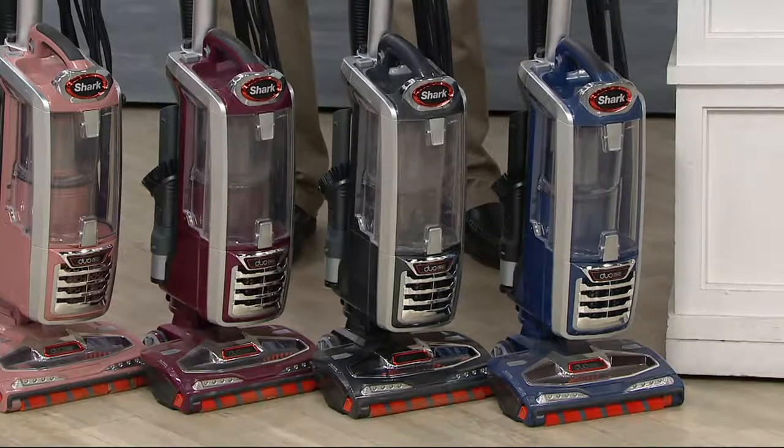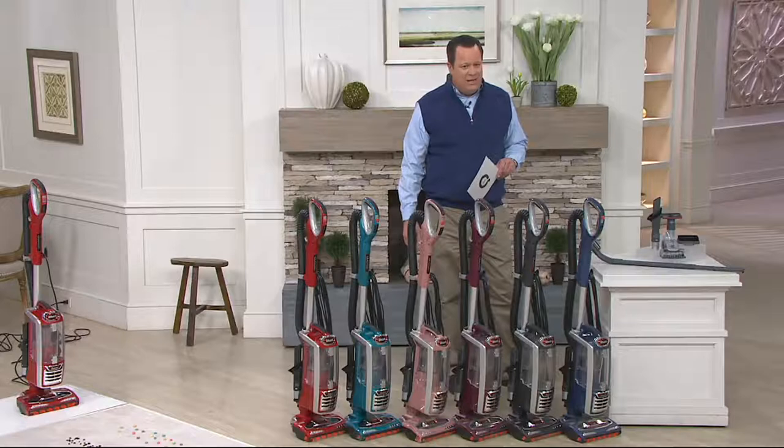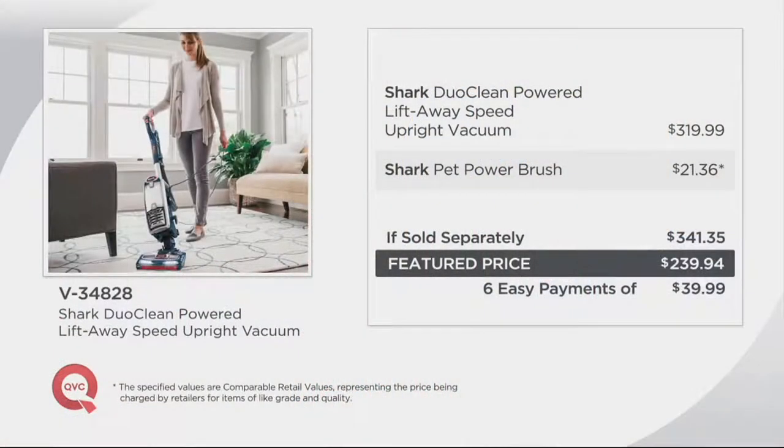Here's a look at your value story. If you were to go to retail to build this identical offer, get ready to pay a lot more for it. That's what you're going to pay at retail. We've got it at $101 less than what you'd pay if sold separately. We also have it for you on six easy payments, and your shipping and handling is free.